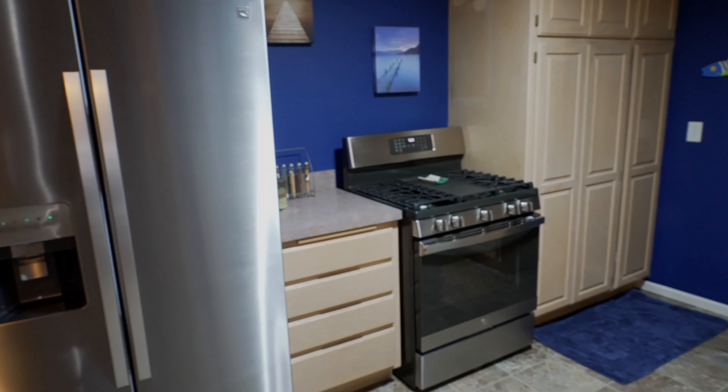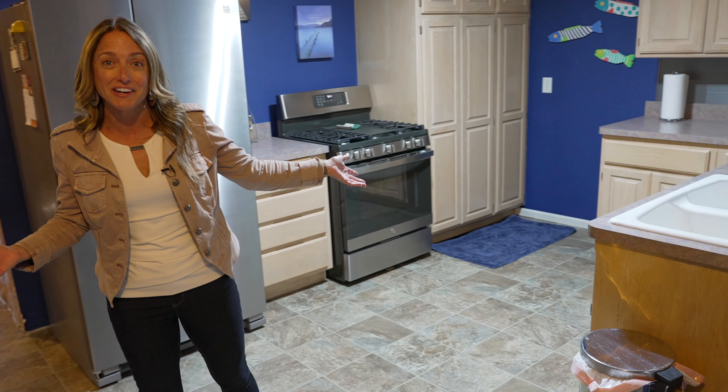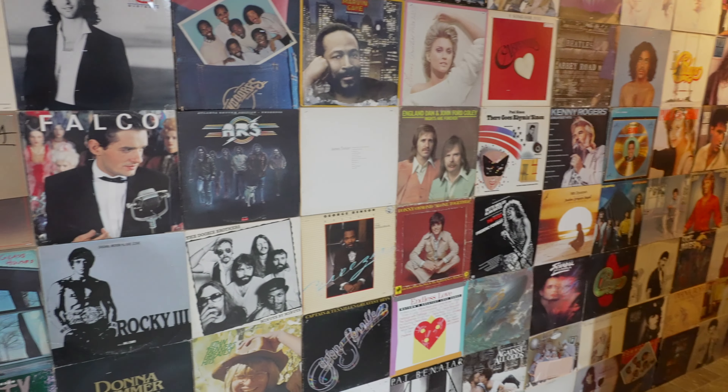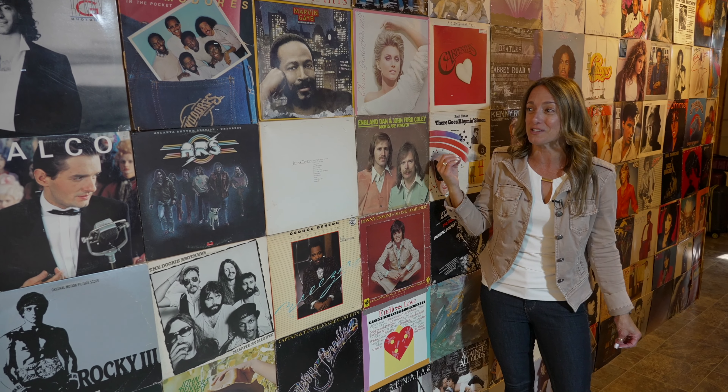This kitchen is fantastic. If you're hosting guests, you can just be making everything downstairs — you don't even have to go upstairs. Have you ever seen a wall like this? And this is staying. I love this. There's so much fun energy about this wall.